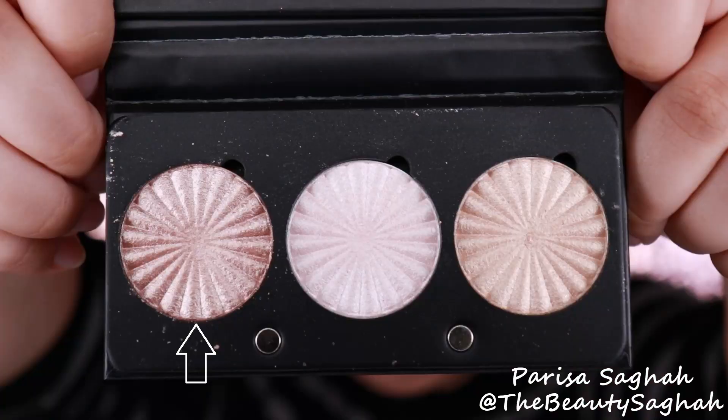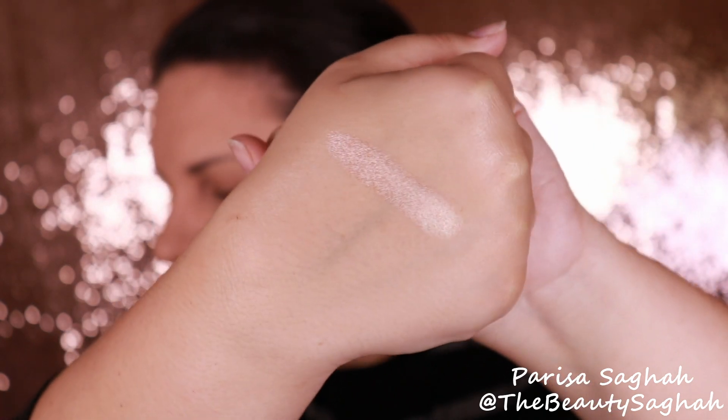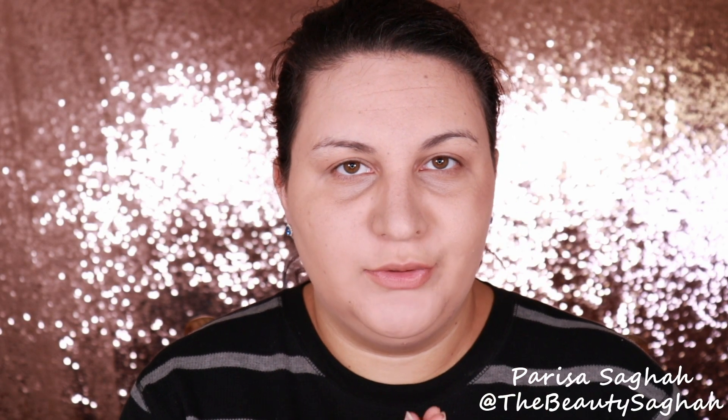Let's jump into the swatches and the application demos so you can see all three of these on the face and see how they perform and look. The first shade I'm going in with is called Blissful. Blissful is a really beautiful highlighter — it has a bronzy peach base with the most gorgeous champagne shift. This is going to be really beautiful on tan to deeper skin tones. You can see looking dead on at my face that it is a little bit too dark for my skin tone, so there is like a color stripe when I look straight forward.